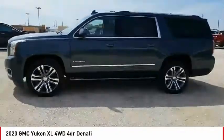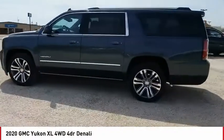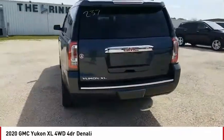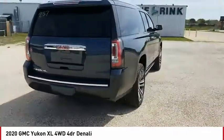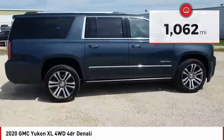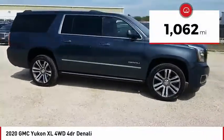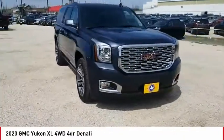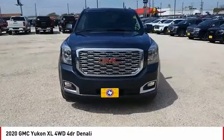Make a great choice today with the 2020 Yukon XL. GMC Yukon XL is a great choice for families who need a full-size SUV with maximum seating. The looks don't hurt either. This vehicle has less than 2,000 miles. This isn't just a vehicle, it's an experience. So stop in for a test drive today.